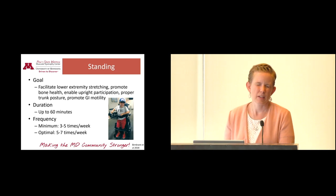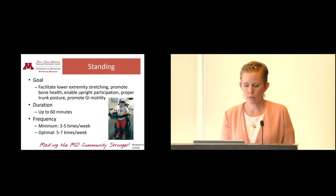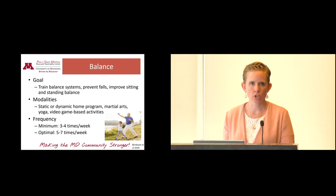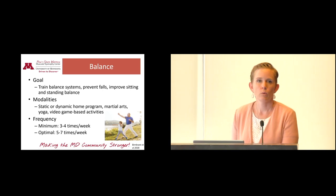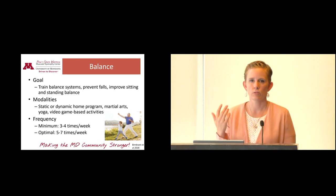Standing is also really good — something everyone who is able should do once a day in some capacity, whether in a stander, a standing wheelchair, at a counter, or with some support. It helps with stretching, promotes bone health, enables upright participation in the classroom, supports trunk posture, and aids GI motility. Balance is another area — there are lots of ways to incorporate it: a home program assigned by a physical therapist, martial arts, yoga, or video game balance systems like the Wii. Balance can be done both in sitting and in standing.